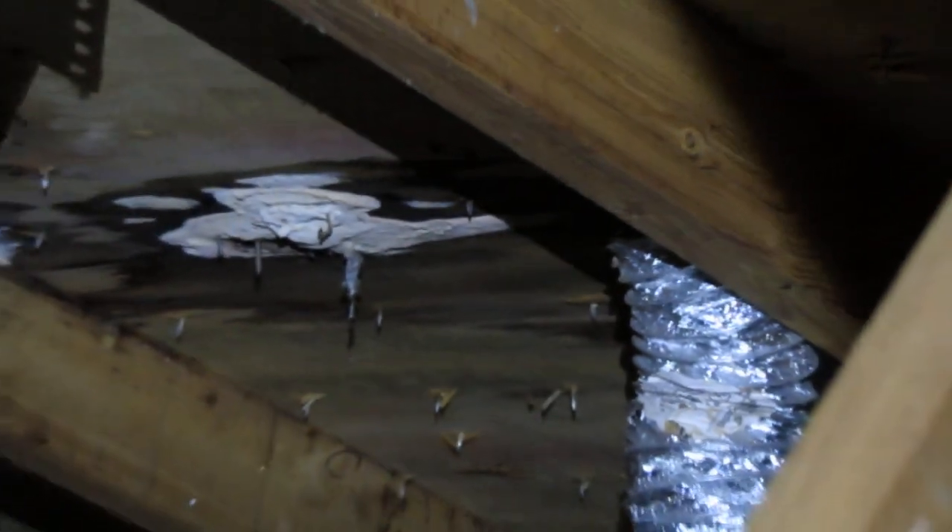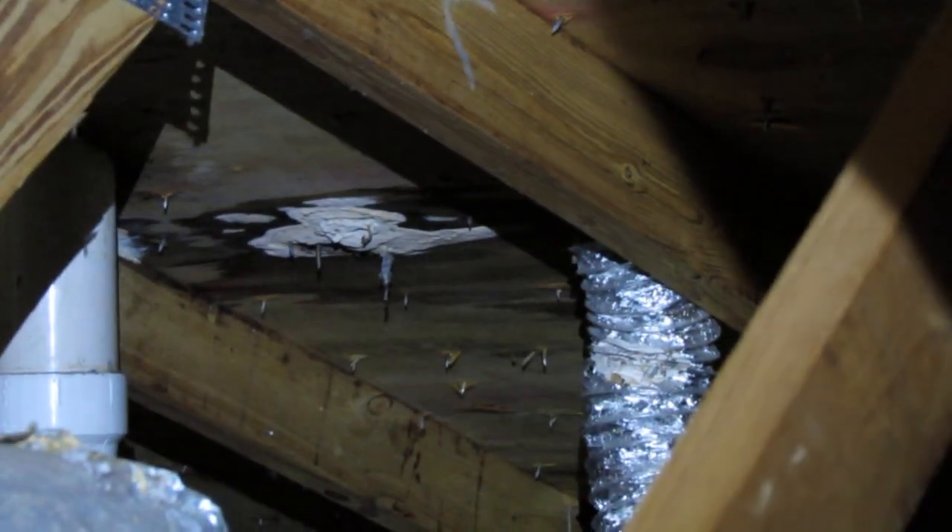One of the biggest issues this attic has is pretty much no ventilation whatsoever. It's got soffit vents down here — I'll turn the light out so you can see the light coming through on the sides. That's one thing you want to look for. It has the soffit vents, but it also has no ridge vent.